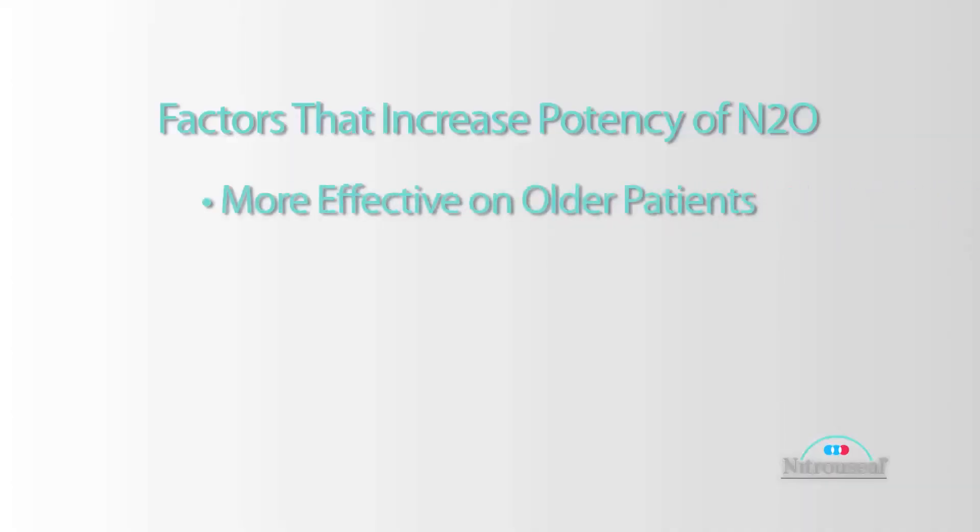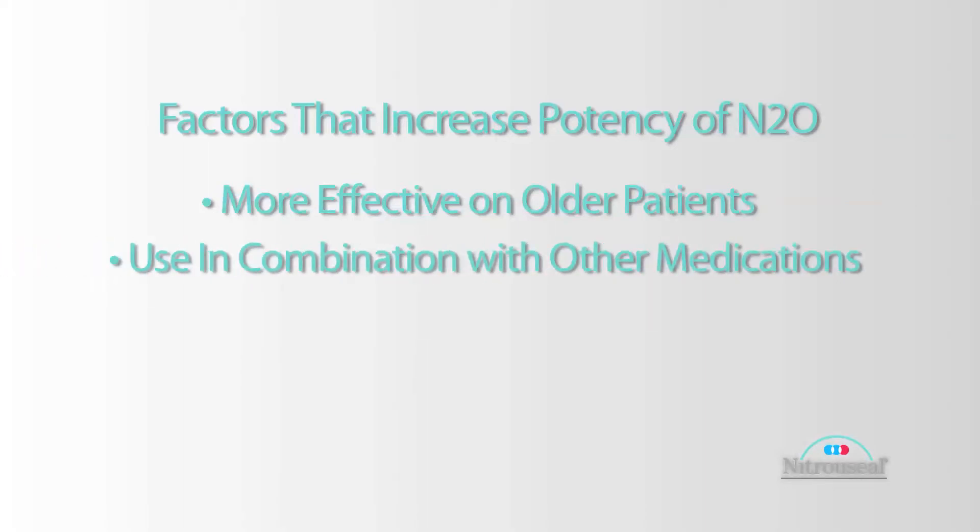The factors that increase the potency of nitrous are age. The older the individual, the more effective nitrous is. In younger patients, you might need to use higher concentrations than you do in older patients. Also, if it's combined with other medications such as opioids or benzodiazepines, those agents can act synergistically with nitrous, meaning that one plus one would be more than three. So it's very important to be careful with that.